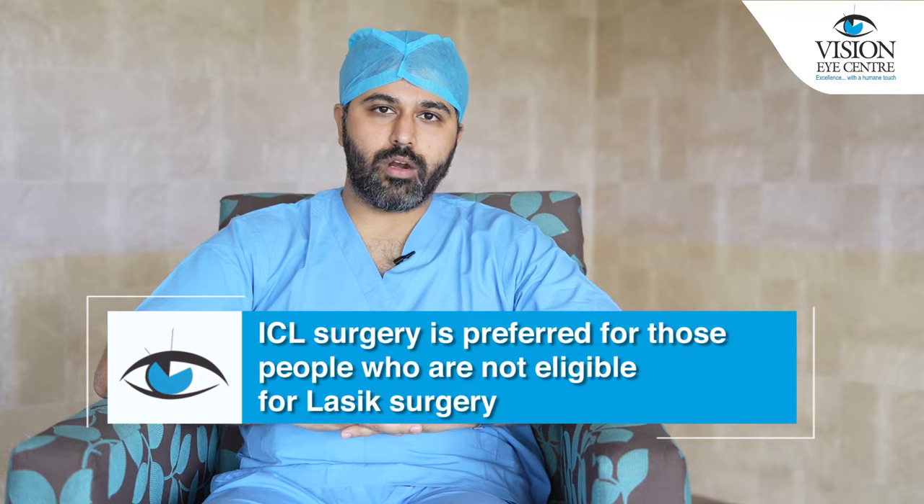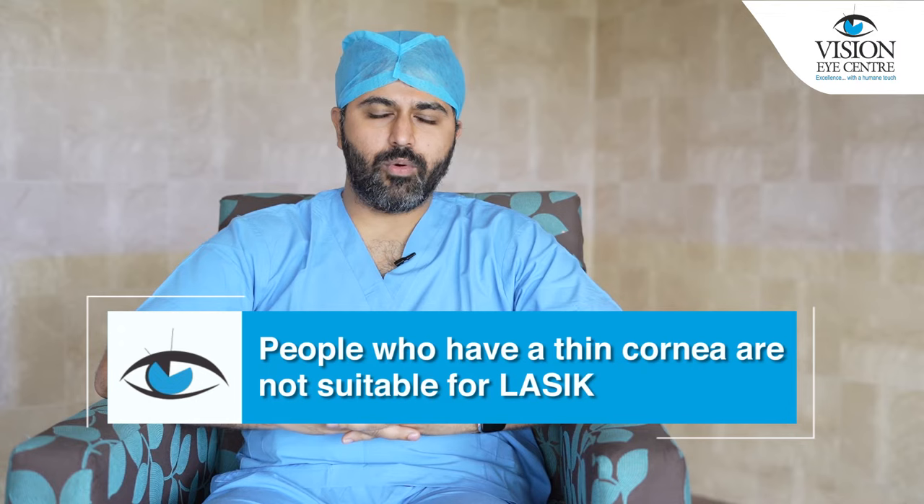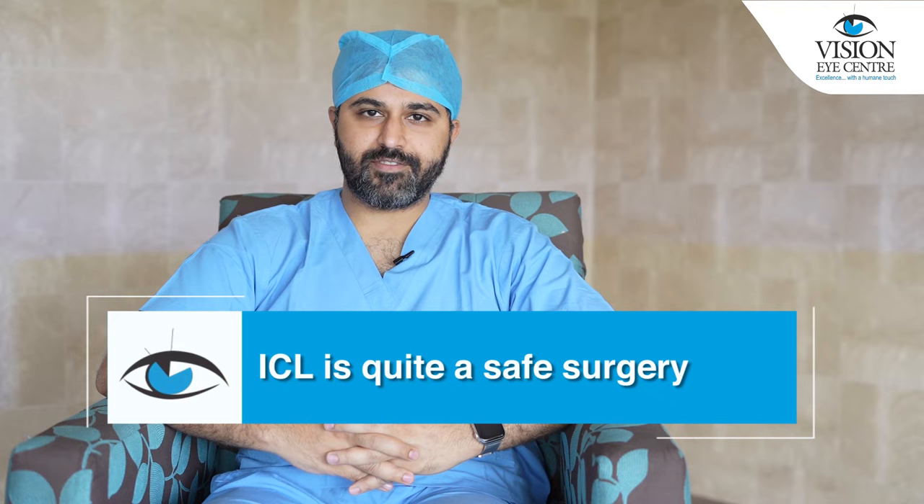In most cases, we offer ICL to people who are not eligible for LASIK — people who have a higher refractive error or a thin cornea who are not suitable for LASIK.